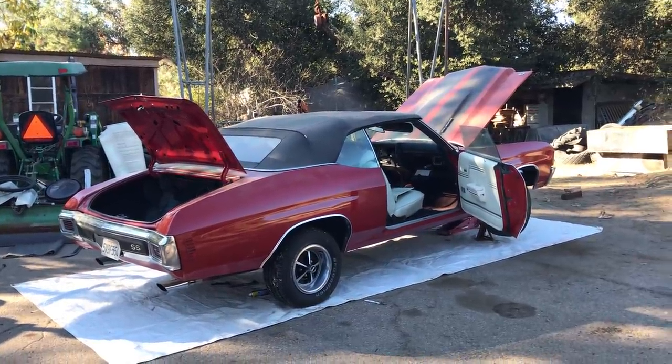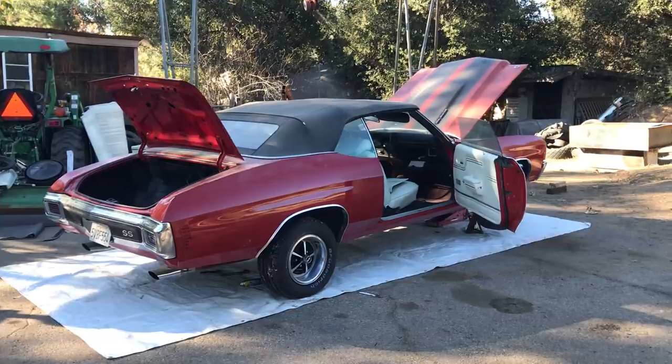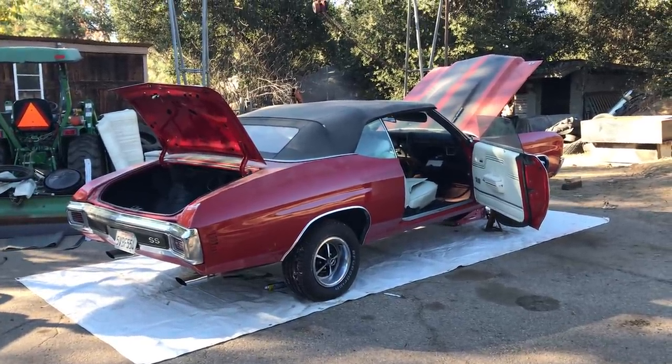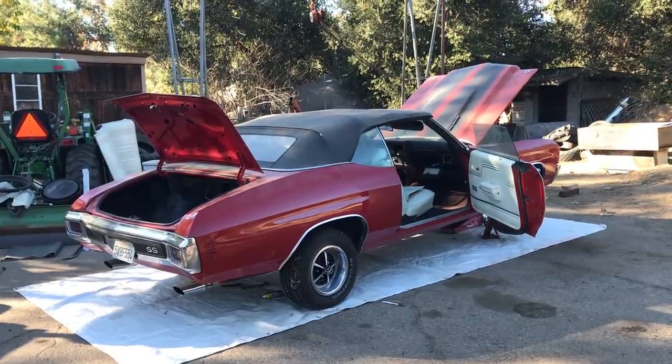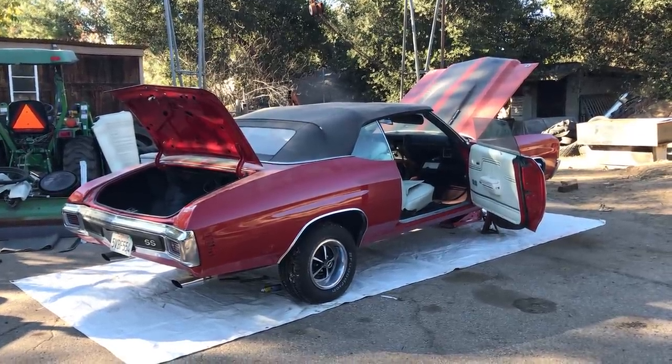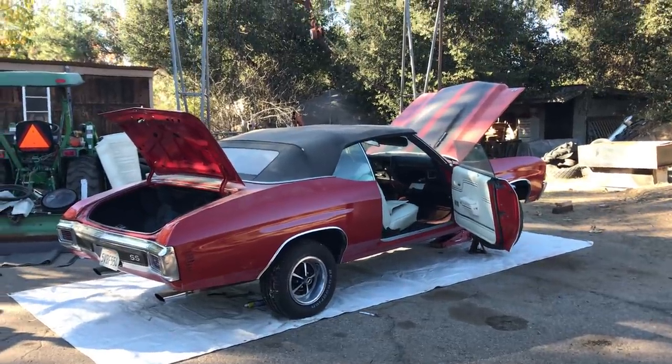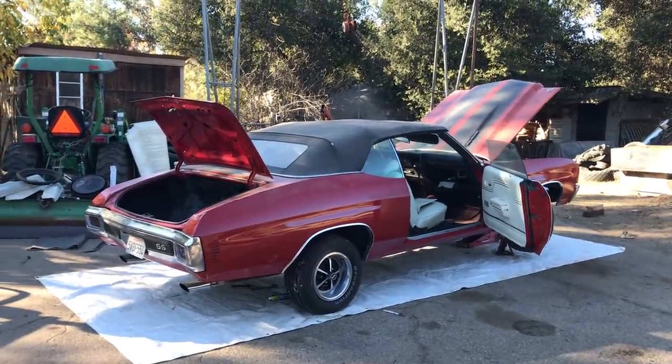Hello everybody, Patrick Glenn Nichols, Muscle Car Barn Finds, and today I'm out here in Southern California, just outside of San Diego. I flew out here to investigate and inspect this 1970 Chevelle SS, supposedly marketed as an LS6 convertible.